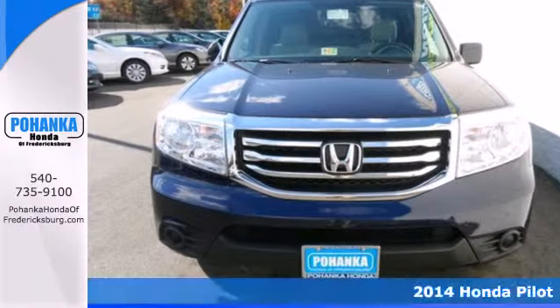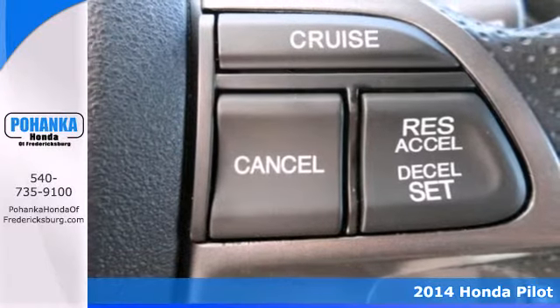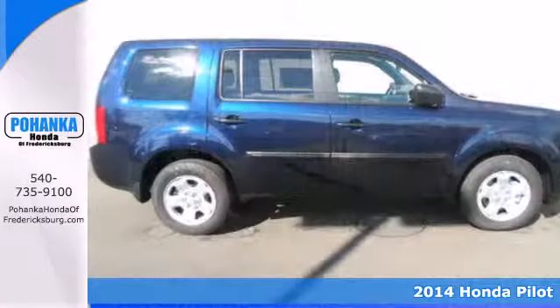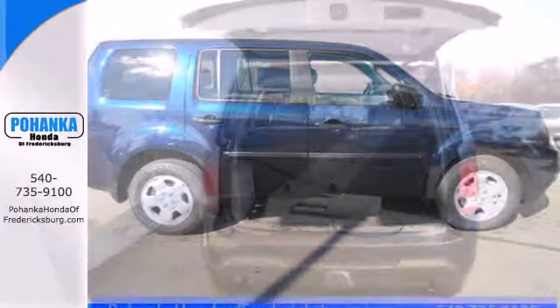It's a 2014 Honda Pilot. This Pilot's innovative features make for plenty of great times. It includes climate control, Bluetooth hands-free link, and flat folding second and third row seats.